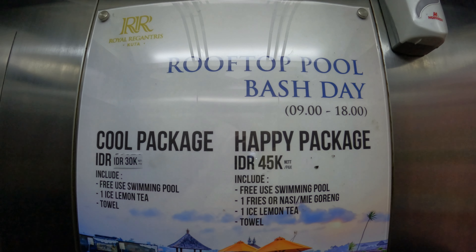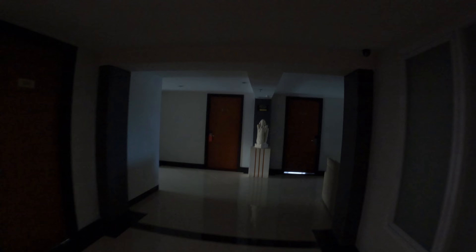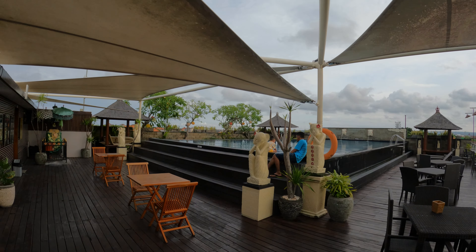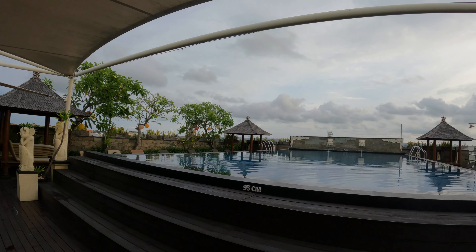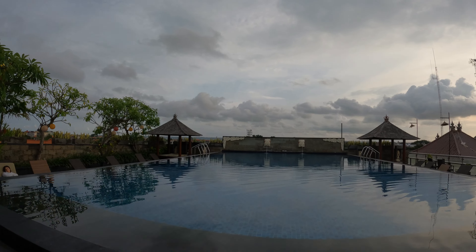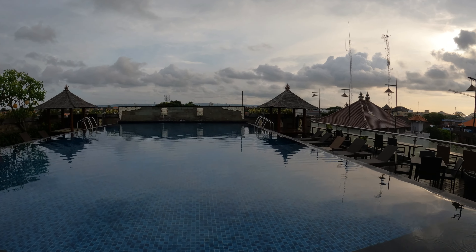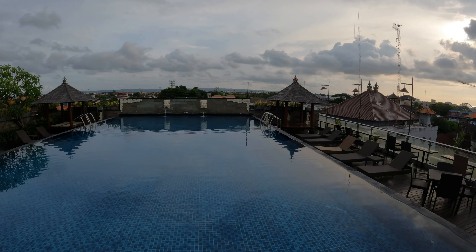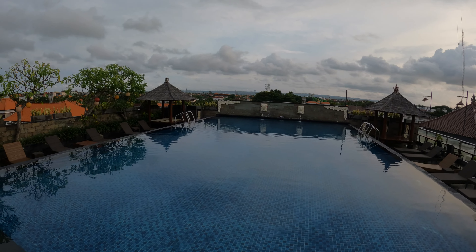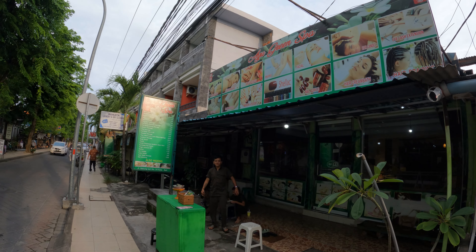So I'm in the lift going to the rooftop pool at the Royal Rigantress — they've given us permission just to show you the pool facility here. Here are the rooms, here's the pool area, right on the rooftop. We've got some seating along the sides also.